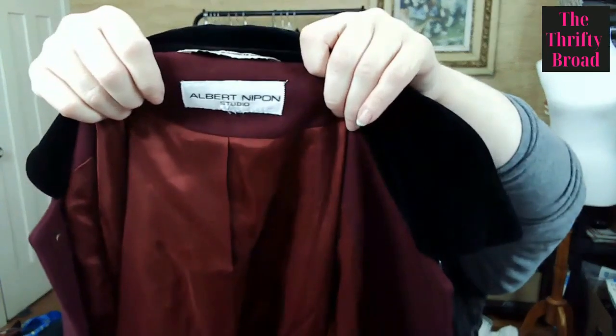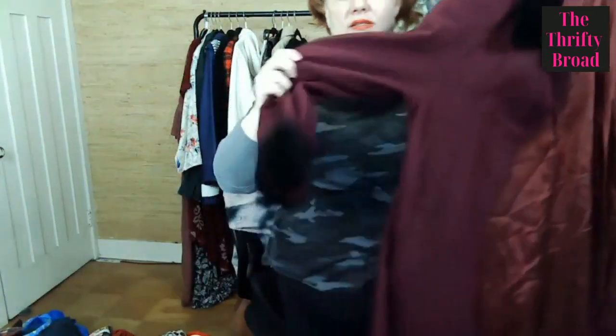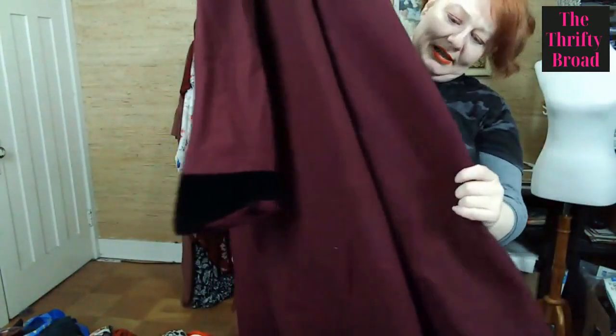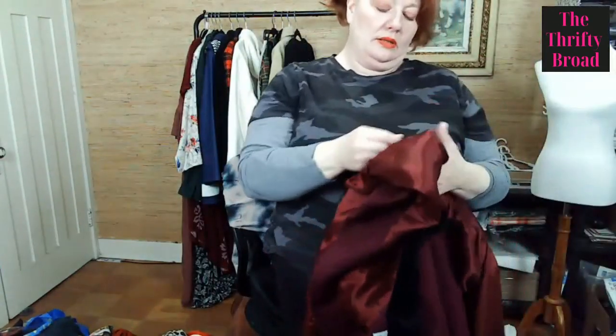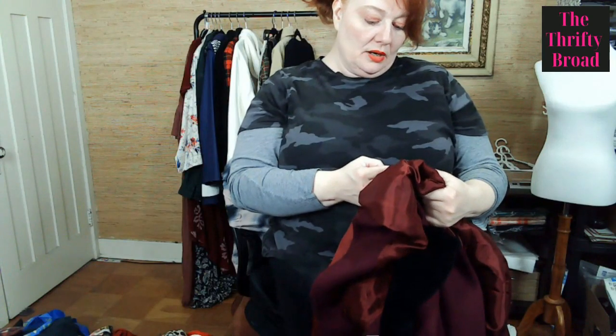This is Albert Nipon Studio — vintage — and how cute is this? It's like a plum-eggplant purple, kind of a cross between the two. I think it's wool. Let's see — yes, 100% wool with acetate lining and cotton trim. It's a vintage jacket. I think it will do well, probably on Depop but also in other places.